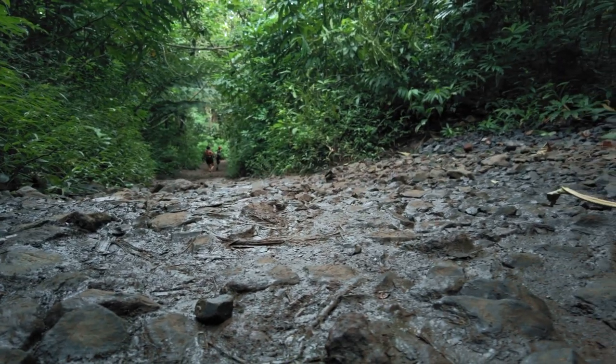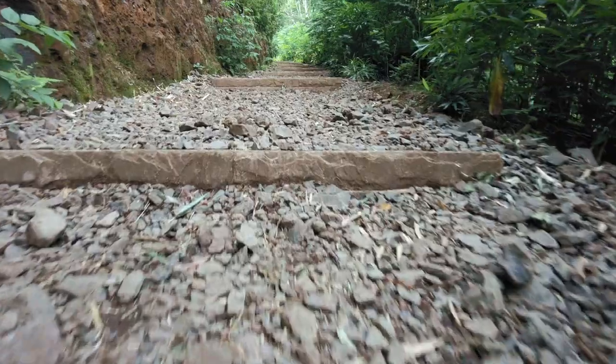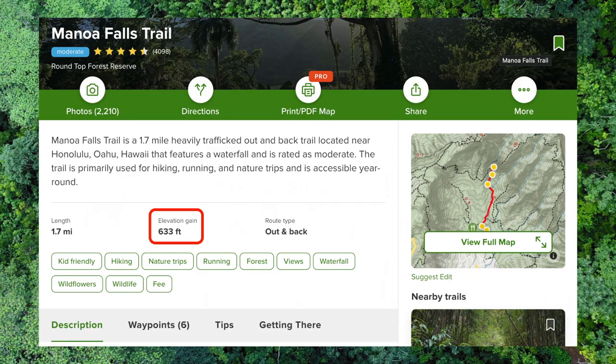As you can see, the trail does get muddy so I recommend wearing shoes with good traction, especially if it's been raining the past few days. The hike isn't completely flat and there's a slight incline — according to AllTrails, there's a 633 foot elevation gain.